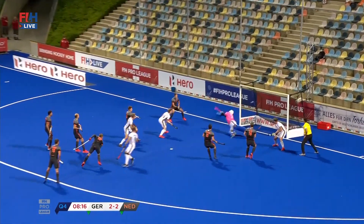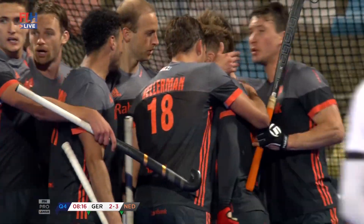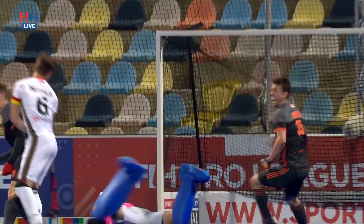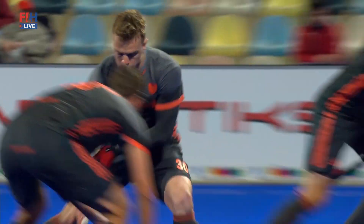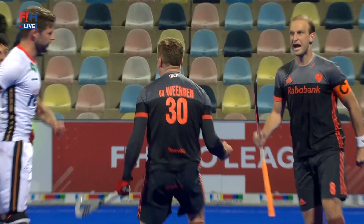And it comes, and it goes to van de Vierden. Van de Vierden with a flick — oh yes, how about that? That is one of the better ones we've seen from Mink van de Vierden over the years. He's ripped it into the net, round the body, and in for his second of the contest. And it's Germany 2, Netherlands 3.